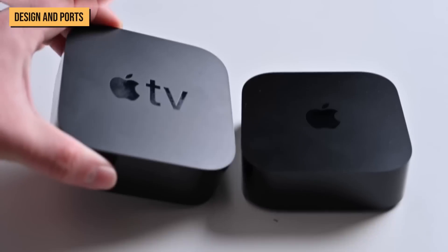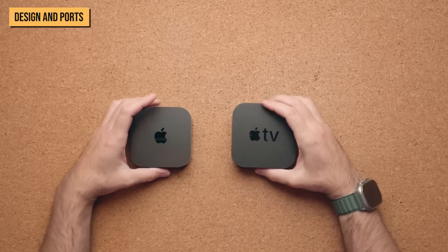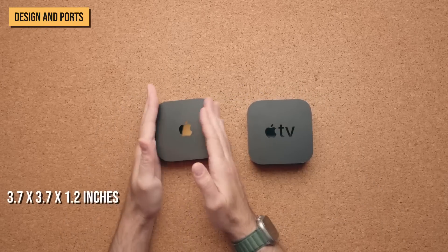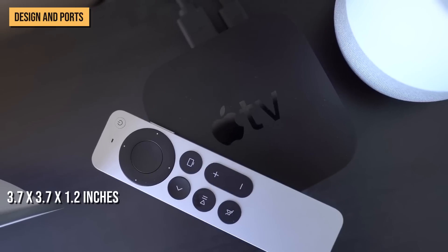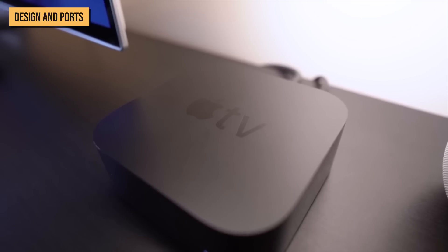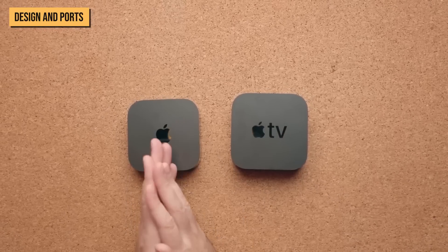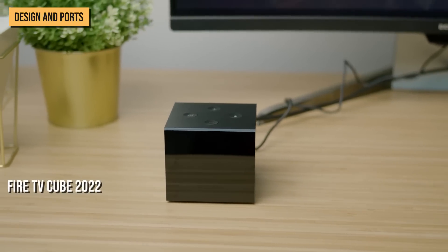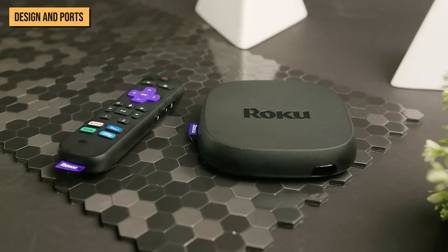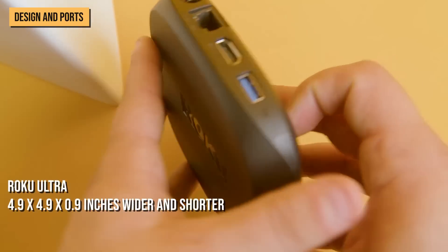In terms of design, eagle-eyed upgraders will notice four small changes from the previous Apple TV 4K. The Apple TV 4K 2022 is smaller all-around at 3.7 by 3.7 by 1.2 inches, compared to the 2021 model at 3.9 by 3.9 by 1.4 inches. Apple also shrunk the branding, cutting the TV out of the top side's branding, which now only includes an Apple logo. The Fire TV Cube 2022 at 3.4 by 3.4 by 3.0 inches is taller and slimmer, while the Roku Ultra at 4.9 by 4.9 by 0.9 inches is wider yet shorter.